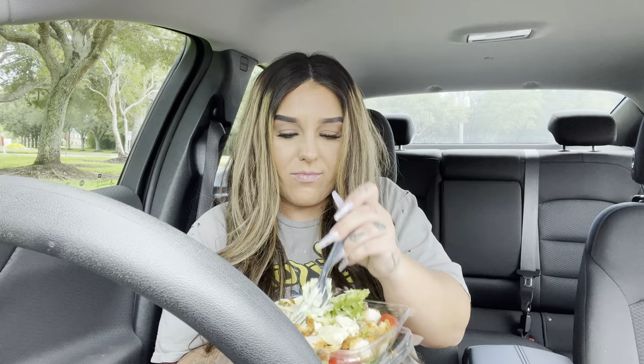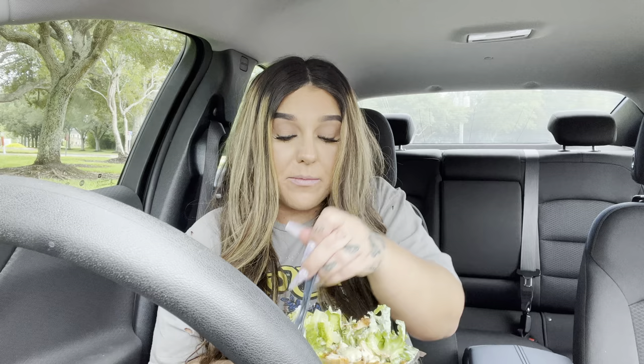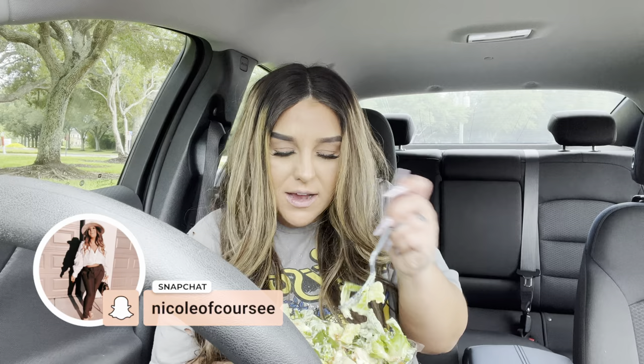This salad is so different to me today but in a good way — it looks better than it typically usually comes. Comment down below what is your favorite salad dressing at Chick-fil-A. What's your go-to? Mine is always the avocado lime ranch. Oh, this salad just looks so good.